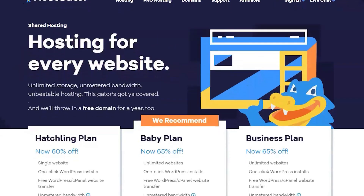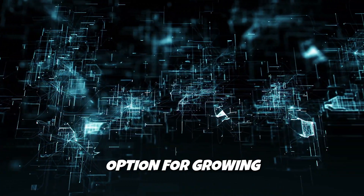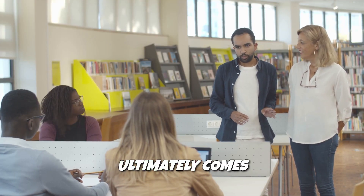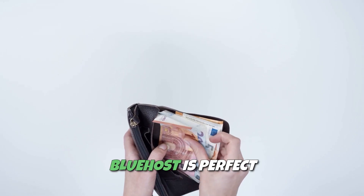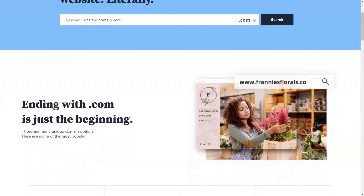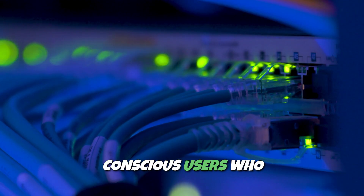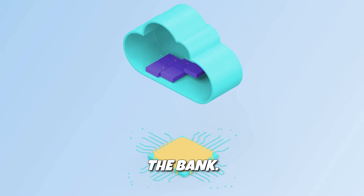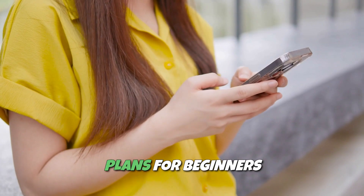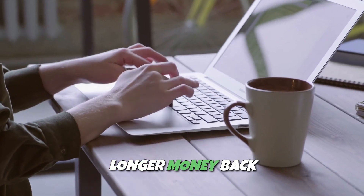Hostgator also offers scalable cloud hosting that dynamically adjusts to your traffic needs, making it a perfect option for growing websites. Choosing the right web hosting provider ultimately comes down to your specific needs and budget. Bluehost is perfect for WordPress users who want a balance between affordability, reliability, and features. Hostinger is the go-to choice for budget-conscious users who still want fast and efficient service without breaking the bank. Hostgator is the most versatile, offering scalable plans for beginners and enterprises alike with unmetered bandwidth and a longer money-back guarantee.